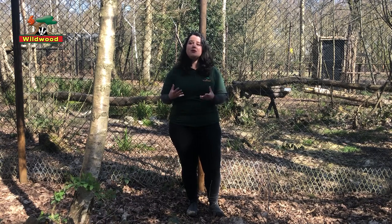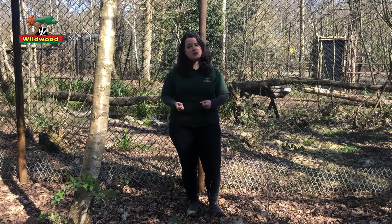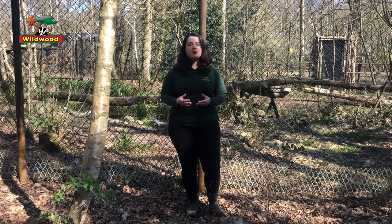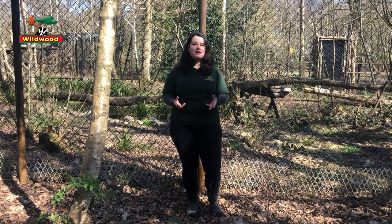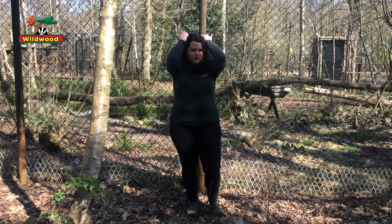Cats that grow up around humans are more vocal than feral cats that don't. Our Lynx will sometimes meow to me because they know I sometimes feed them, but in the wild they wouldn't be meowing to each other at all. Instead they'd be positioning their ears — forward if they're in a good mood, back and flat if they're quite cross.